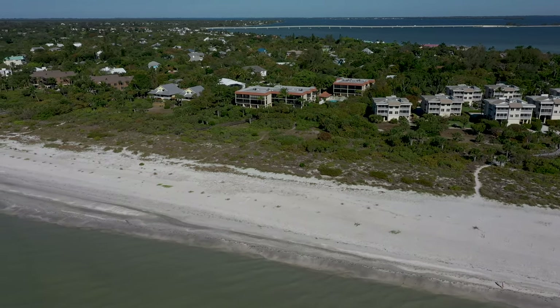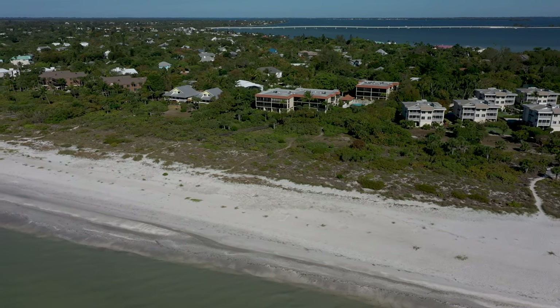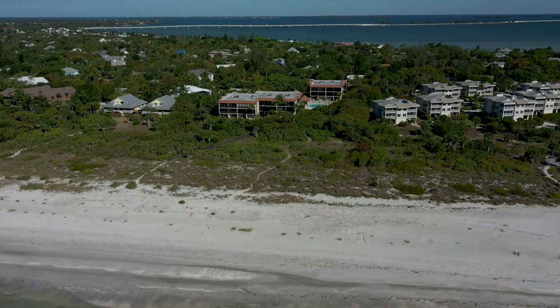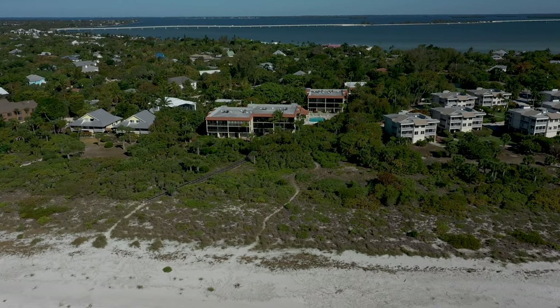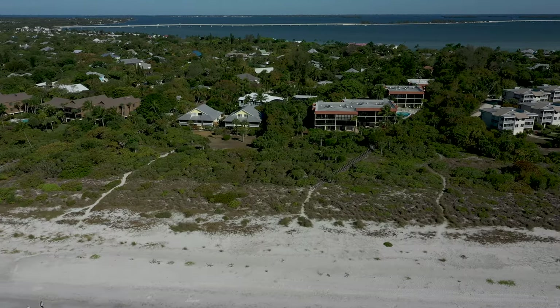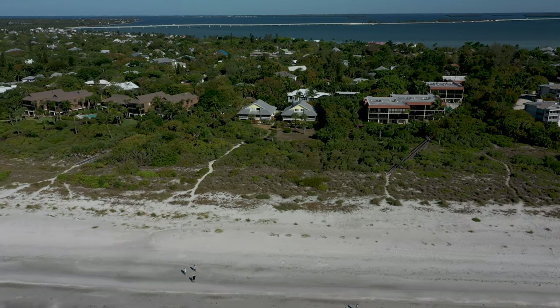Next up we have Snug Harbor — the three buildings in the middle with the orange accents on the roof. It's a fairly small complex with only 15 units. Right after Snug Harbor, we have the quaint four-unit complex Sea Great Village.